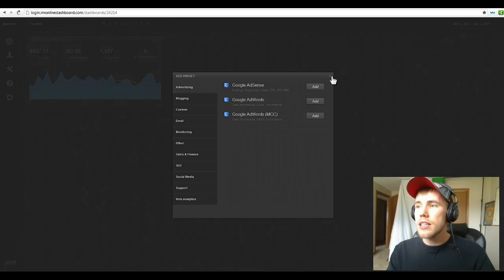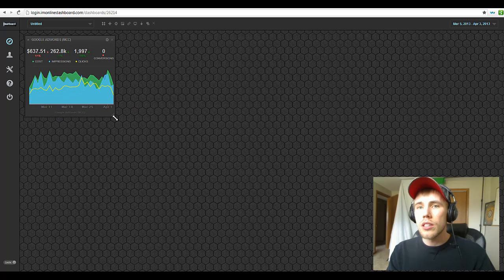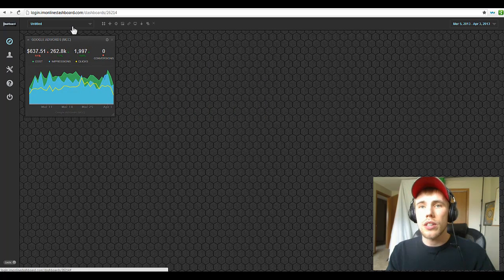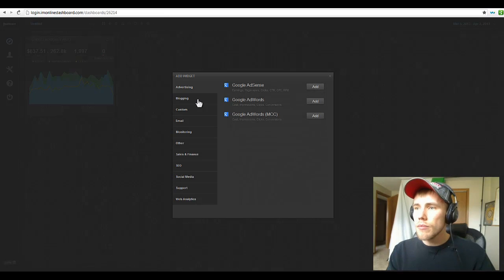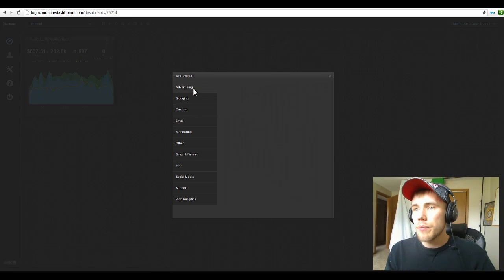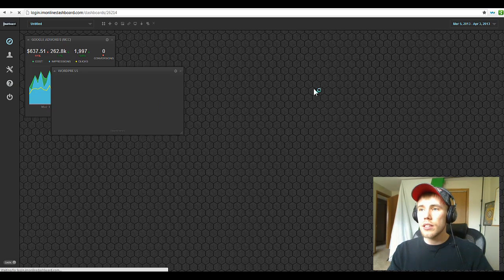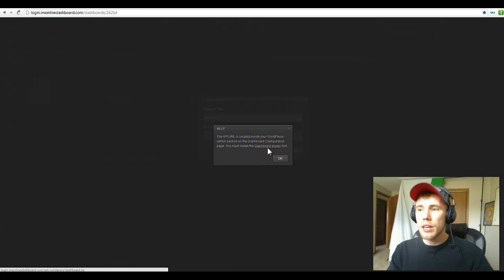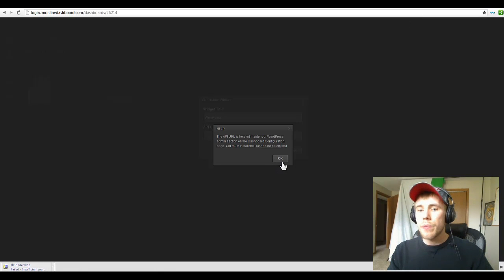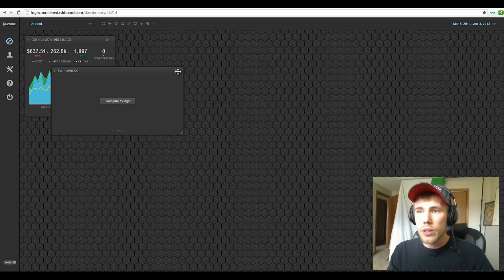Let's add another widget — you can see how easy it is. Going through the widget types: you've got AdSense if you're on any AdSense sites, AdWords like I showed you, and blogging — you can hook this up to your WordPress accounts. Basically it's a plugin; I'll show you how to get the plugin. Configure the widget, download it right here — boom, download the widget. Then you install the plugin on your website, and it gives you a little API plugin URL that you put in here and it's configured.